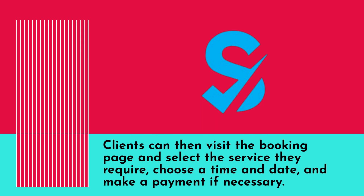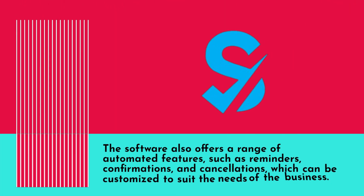Once a business creates an account, it can set up its booking page with its branding and custom fields. Clients can then visit the booking page and select the service they require, choose a time and date, and make a payment if necessary. The software also offers a range of automated features such as reminders, confirmations, and cancellations, which can be customized to suit the needs of the business.